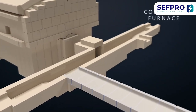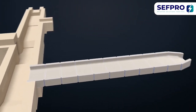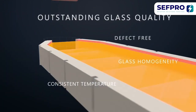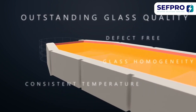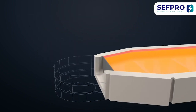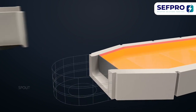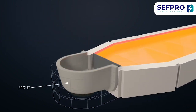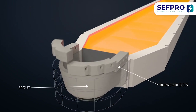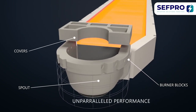Optimal glass temperature and a defect-free glass matrix are key factors to guarantee hollow glass of outstanding quality. During the glass melting process, glass homogeneity is strongly influenced by the spout assembly. For that reason, each expendable must be in complete harmony with the others for the assembly to reach unparalleled performance.